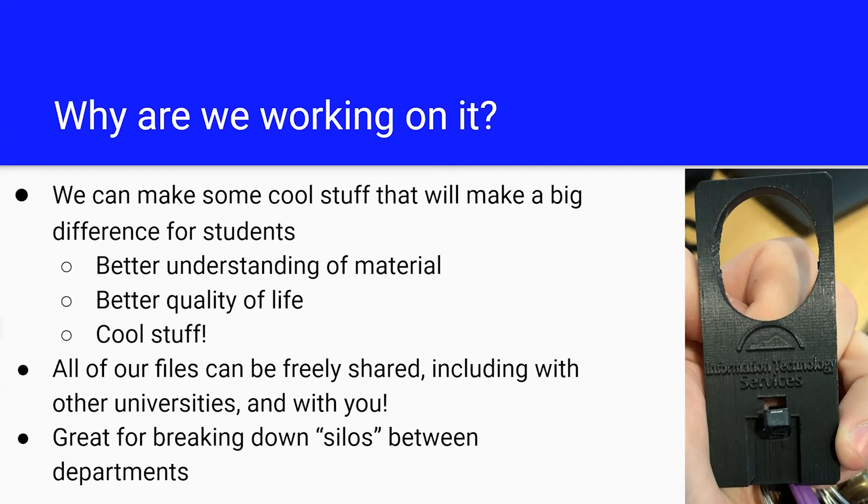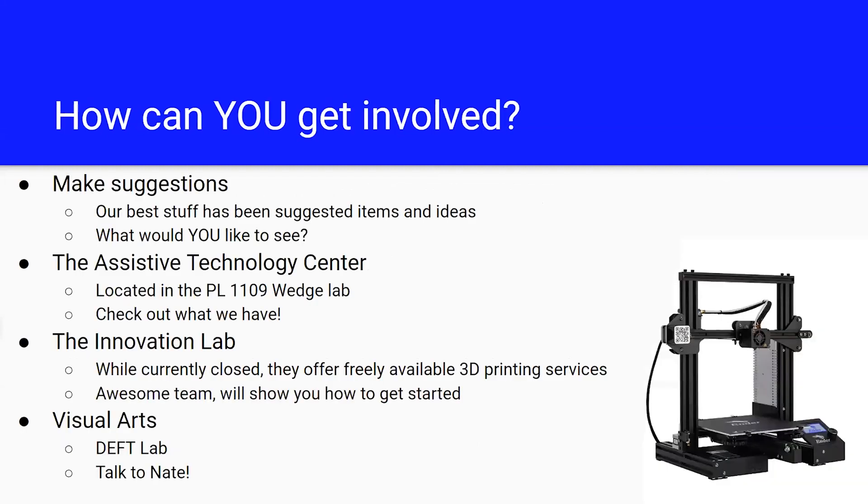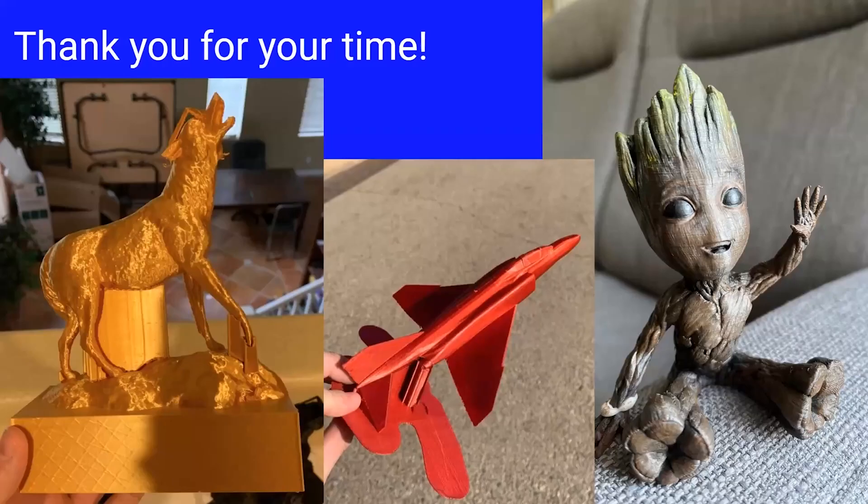This project has also been great for breaking down silos — Nate has been awesome to work with and we can share all these things freely. How can you get involved? Give us a shout out and let us know what you want made. Talk to us in the ATC Center, we're in PL1109. The Innovation Lab, while currently closed, is also awesome to work with — they're across from the elevators on the first floor of the library. And the Visual Arts team and Fab Lab — talk to Nate Dubbs.